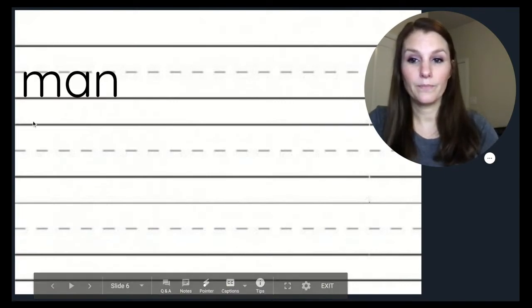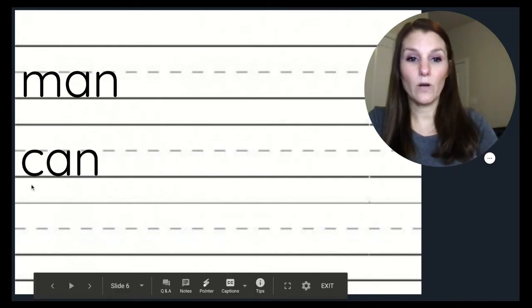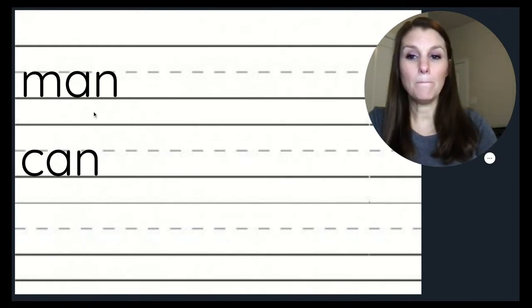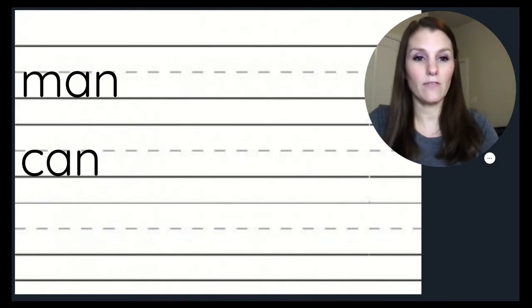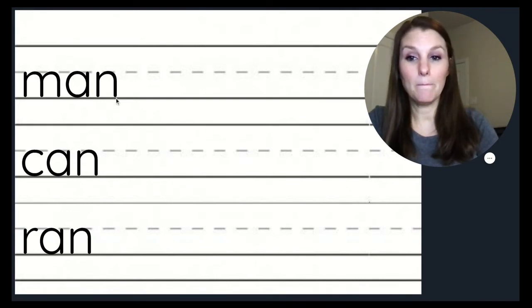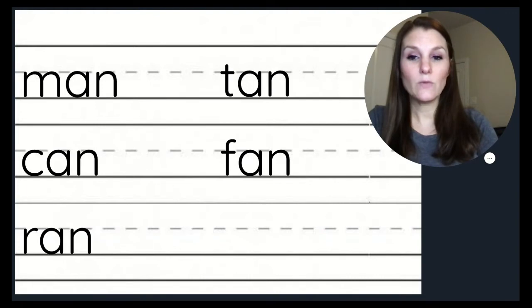Can you read this word? M, A, N — man. How about this word? K, A, N — can. Man and can both end in the AN sound. That means these two words rhyme. Not only do they end in the same sound, but they end with the same letters. What are some other words that rhyme with can and man? How about ran? Man, can, ran, tan, fan. All of our words have the same ending, AN. We need to substitute a different beginning sound to produce a word that rhymes.